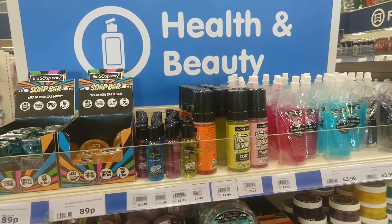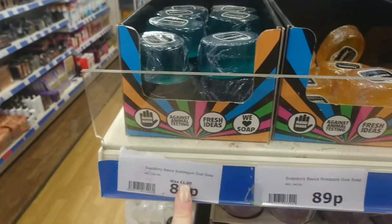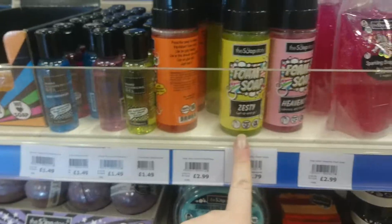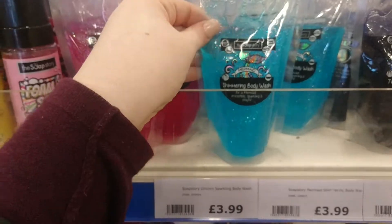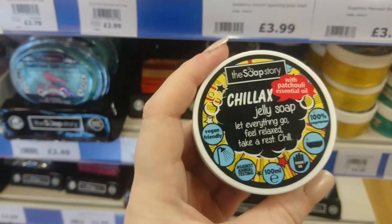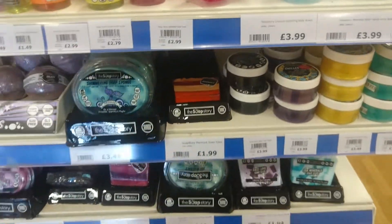I found this new cruelty free beauty brand called the Soap Story and they sell little soaps for 89p — it's a budget friendly range. They've got hand cleansing gels, foam soap, sparkling body wash, a unicorn one, a mermaid shimmering body wash, and a galaxy body wash at £3.99 each. They've also got jelly soaps, and I love how the packaging says vegan friendly, against animal testing, made in the UK. This is awesome and it's right at the front of the store.